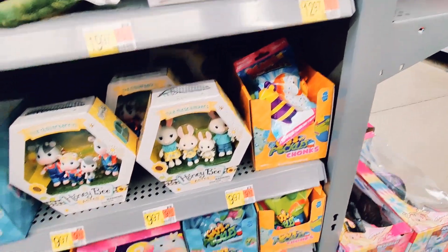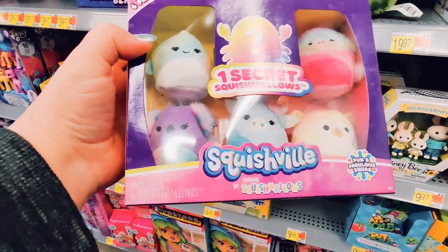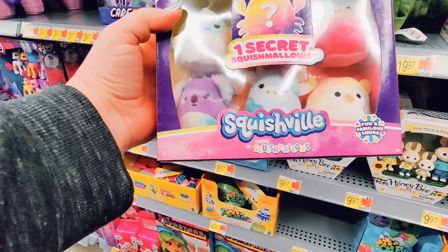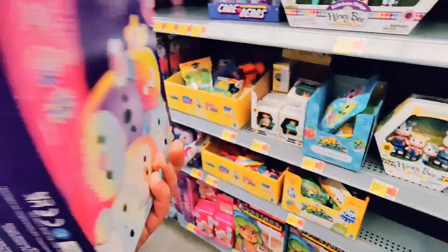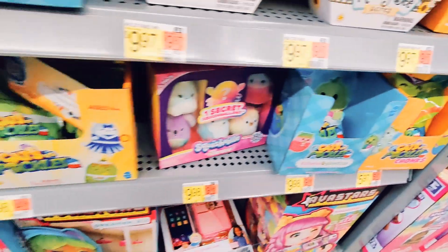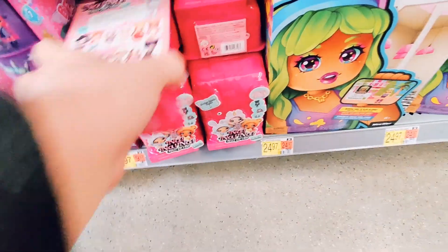These Honeybee animals are so cute too — they kind of remind me of the Calico Critters. And then I found the only Squishville item available. They weren't surprise toys, but I went back and forth about buying it. I did end up getting it because I want to use it for a future video — they were so stinking cute and I was the only one there, so I had to get it.